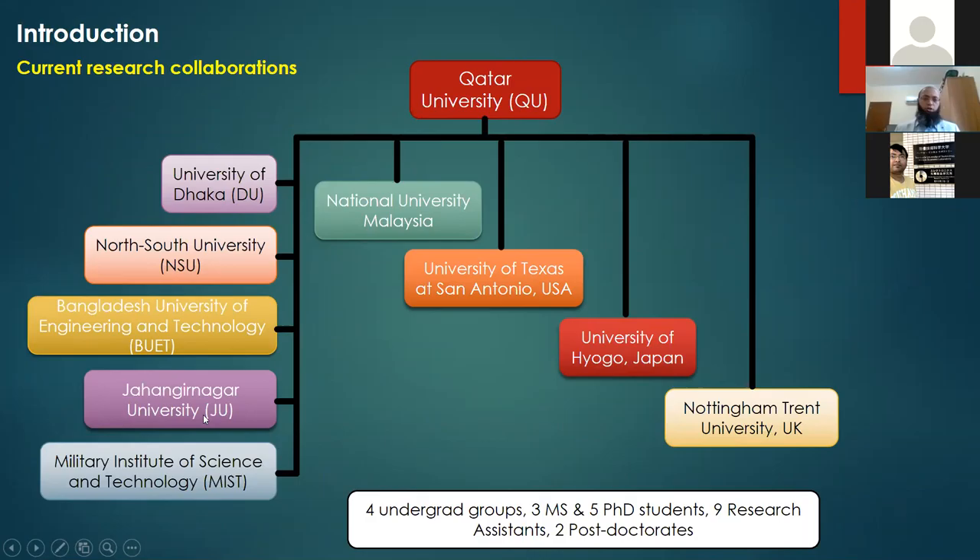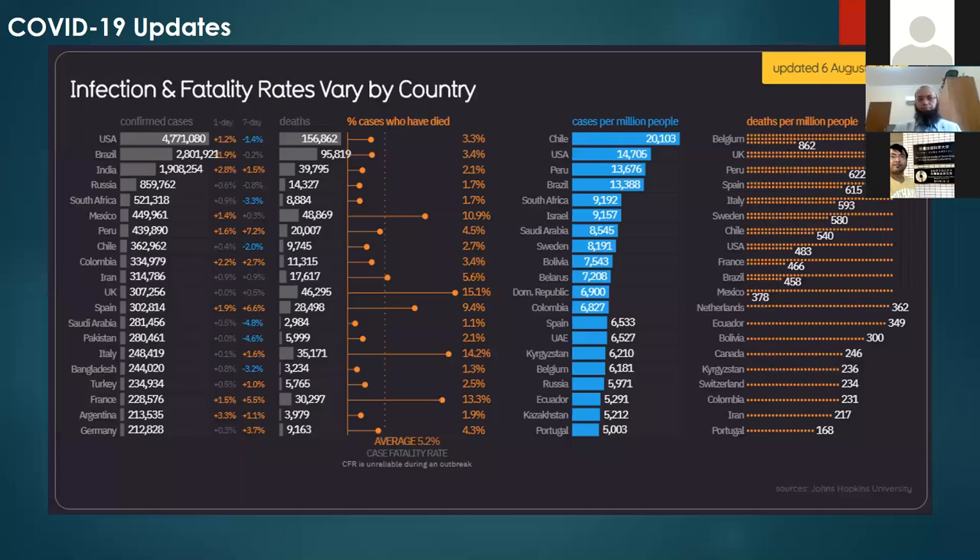These grants total around 1.5 to 1.9 million. I have collaborations inside Bangladesh with the University of Dhaka, Northside University, BUET, Jahangirnagar University, and MIST. Outside Qatar, Malaysia is my most important collaborator with several PhD students there. I also have collaborators at Texas, ETS, University of Haga with postdoc and PhD students, and Trent University. Currently I have four undergraduate groups, three masters, and five PhD students, along with nine RAs and two postdocs working with me.